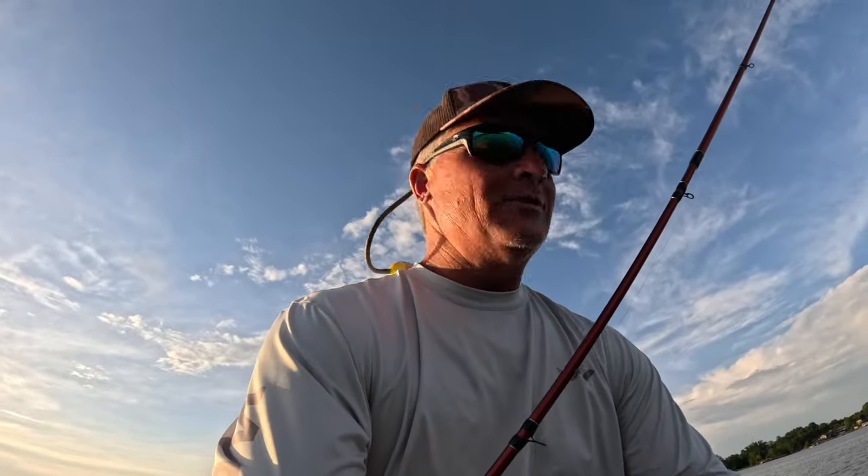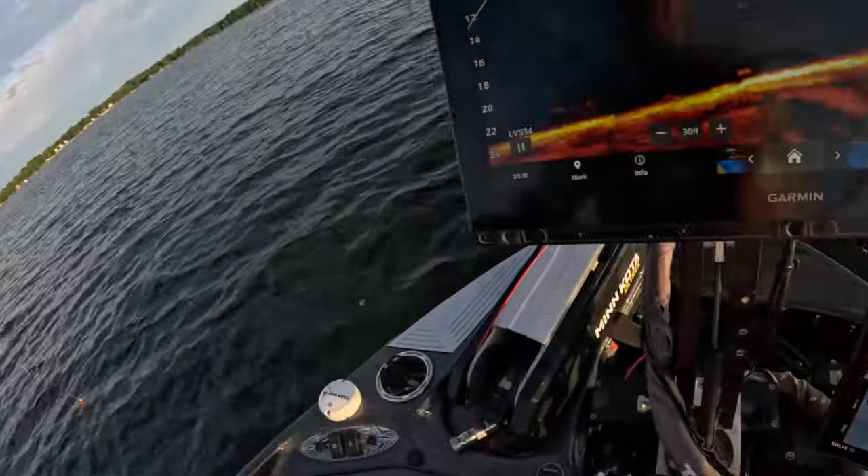Welcome back to another Three Pound Fishing episode. Chose to do the evening because a lot of my guide trips are going to be in the evening coming up, so it's a good idea to get to know what the crappie are doing.